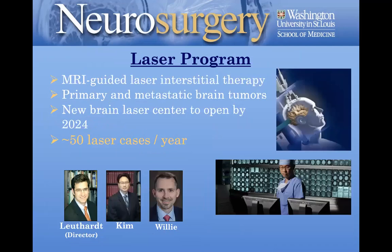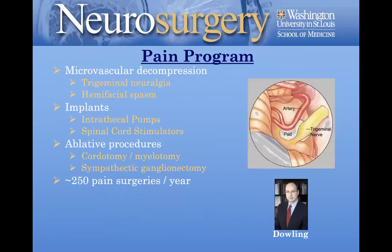Dr. Luthard does a lot of radiosurgery and runs a laser program. We were one of the first in the country to begin doing laser therapy, and with the addition of Dr. Kim and Dr. Willie, we have a very strong and nationally and internationally recognized laser ablation therapy program — not only for tumors but also for epilepsy and cavernous malformations. We're partnering with the hospital to build out a brain laser center in 2024. Our pain program is also very strong — Dr. Dowling does approximately 90 to 100 microvascular decompression procedures for trigeminal neuralgia and hemifacial spasm annually and is an excellent technical surgeon.